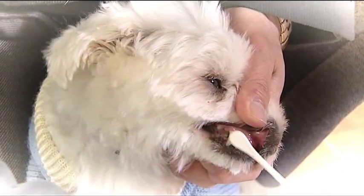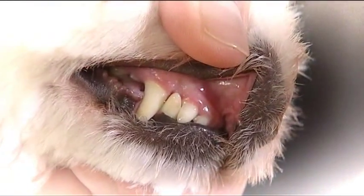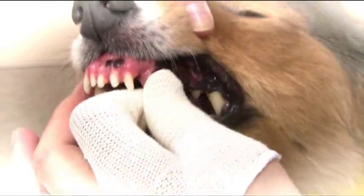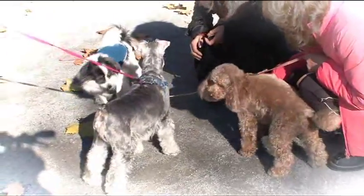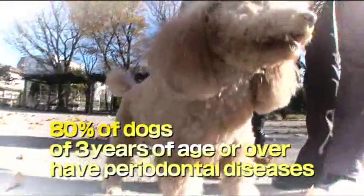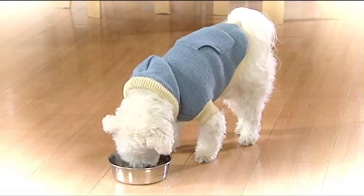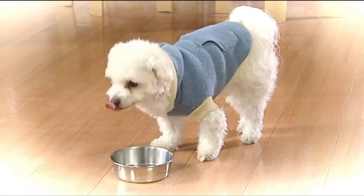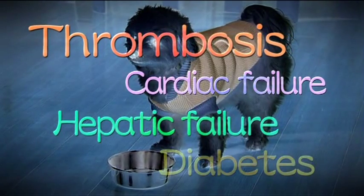These days, it has become necessary for pet dogs to have their teeth brushed just like people. According to certain data, 80% of pet dogs three years of age or over have periodontal diseases. If these periodontal diseases are not treated, they may cause serious diseases such as thrombosis or diabetes.